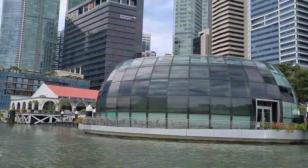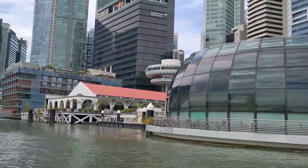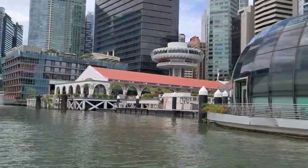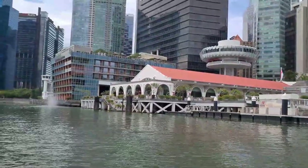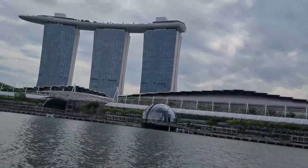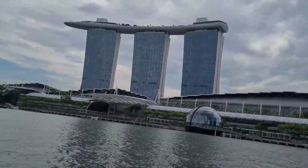Next to the Merlion is Clifford Pier. Wow, we've arrived at Marina Bay Sands at last!